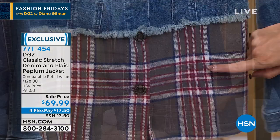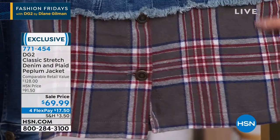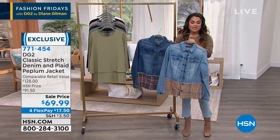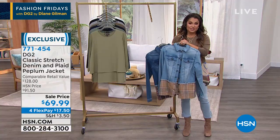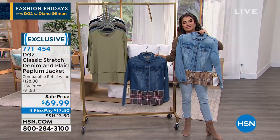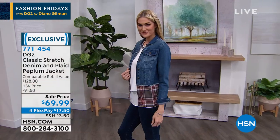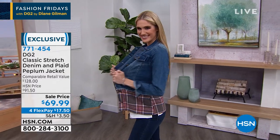We also have it in the darker mid-tone. The plaid on that one has a gray background with navy blue, white, and a brick red — I mention that because sometimes it's hard on your television screen to tell colorways. So those are your two options. This was normally $91.50 and our sale price is $69.99, so $17.50 on a flex pay.